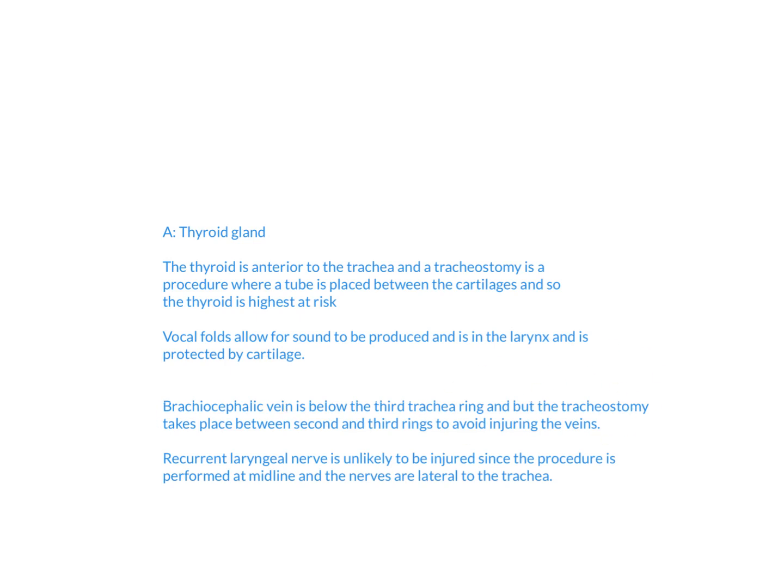The final answer choice is the recurrent laryngeal nerve. It's unlikely to be injured during this procedure because the tracheostomy is performed at midline, and this nerve is lateral to the trachea.